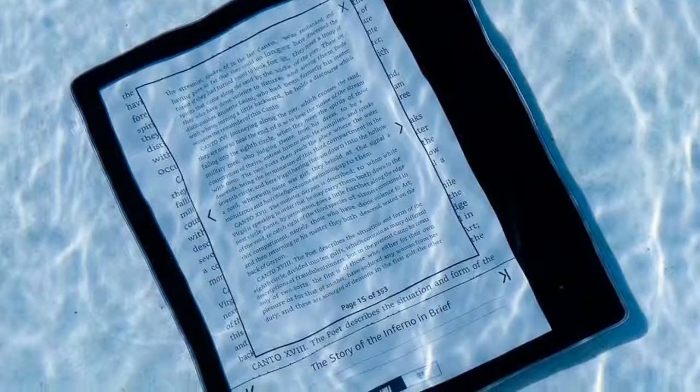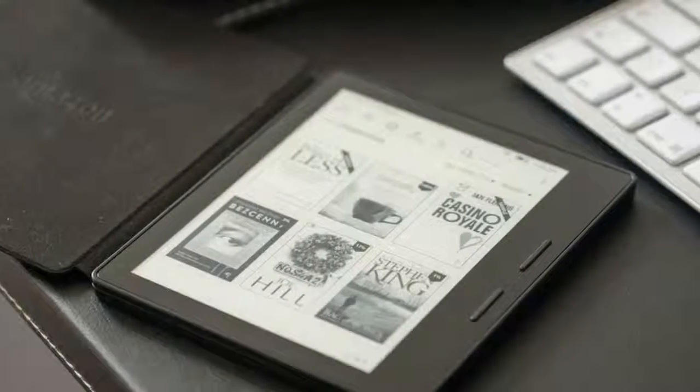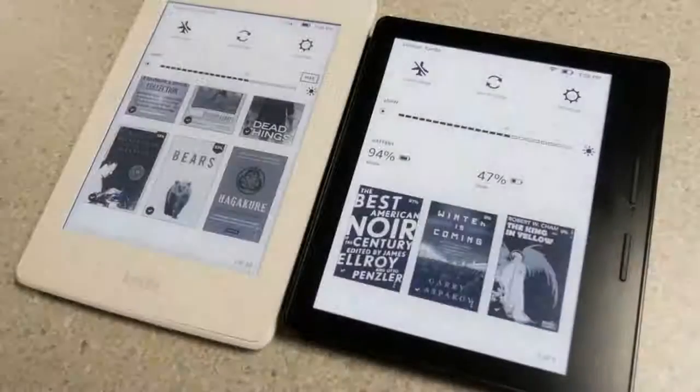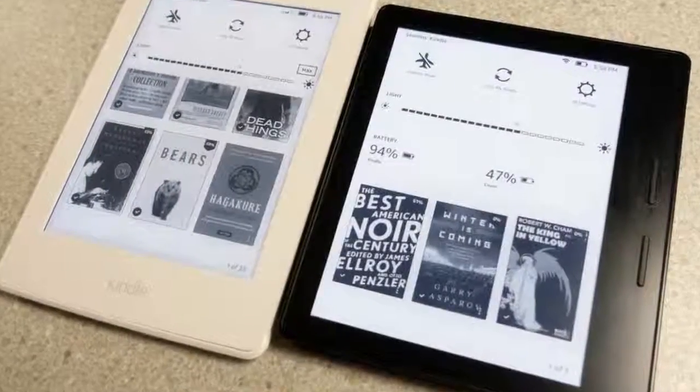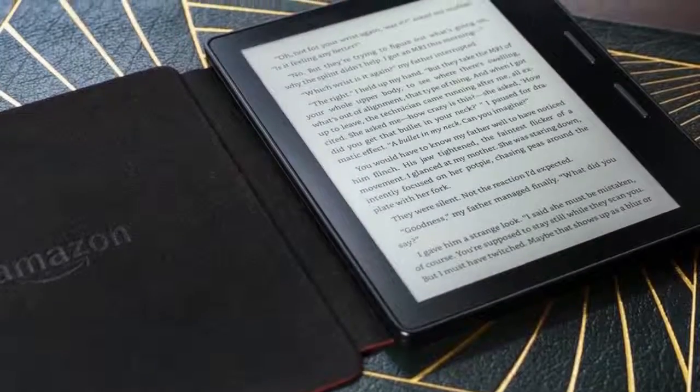Amazon believes the Kindle should get smaller and lighter to the point where it feels like reading from a piece of paper — hence the continued development of the Oasis. We're not sure what people who like the weight of a paperback will think, but it makes sense from a technology perspective and we're confident Amazon has done its research.